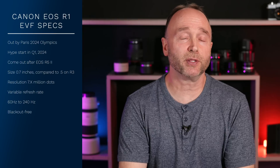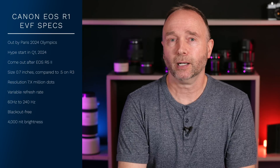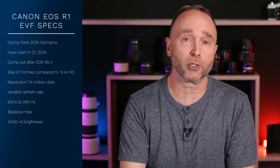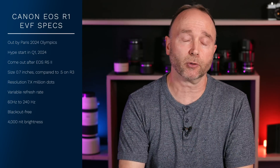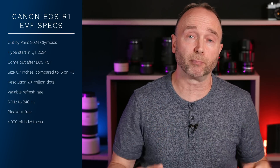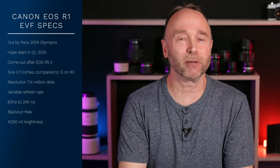No surprises that the EVF is going to be blackout free, but the brightness — I don't know if you can sustain this or if it's going to be the peak brightness, but I'm going to assume it can go all the way up to and at least hold 4,000 nits for a certain period of time. 4,000 nits. That is very bright for something that you're going to be holding up to your eye through the eyepiece. It's not like the LCD; that's where I want to see a lot of brightness. 4,000 nits. Wow. That is pretty impressive.